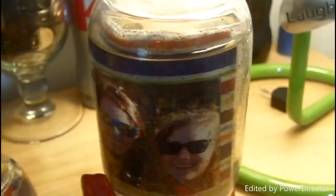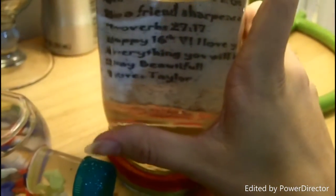Next to it is this really cute mason jar that my friend made for me. She took it and she put water and glitter in it, put this picture of us in there from New York, and put a bow around it. And then in the back, it has this big reflection that has a scripture in it. It says, 'Stay beautiful, love, Taylor.'